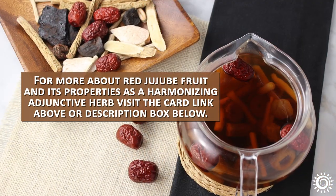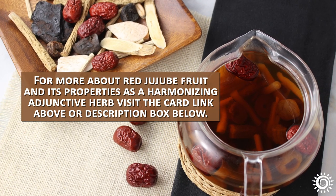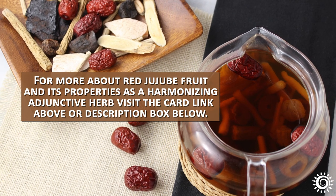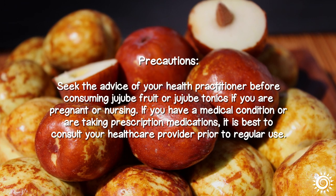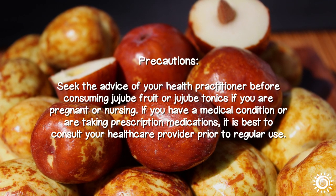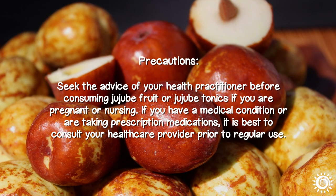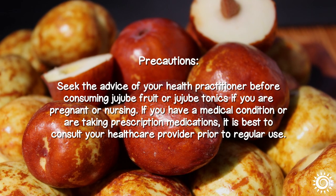For more about red Jujubee fruit and its properties as a harmonizing adjunctive herb, visit the card link above or the description box below this video. Precautions: Seek the advice of your health practitioner before consuming Jujubee fruit or Jujubee tonics if you are pregnant or nursing. If you have a medical condition or are taking prescription medications, it is best to consult your health care provider prior to regular use.